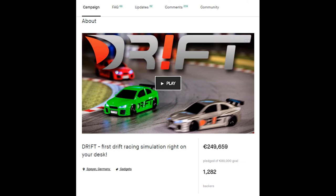Coming from an awesome Kickstarter campaign where they peaked at almost 250,000 euros and over 1,200 backers, the Drift Racer is a true phenomenon.